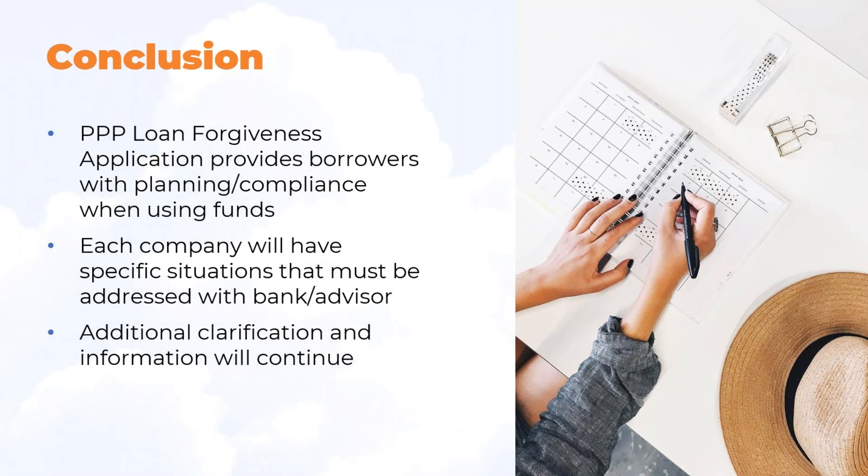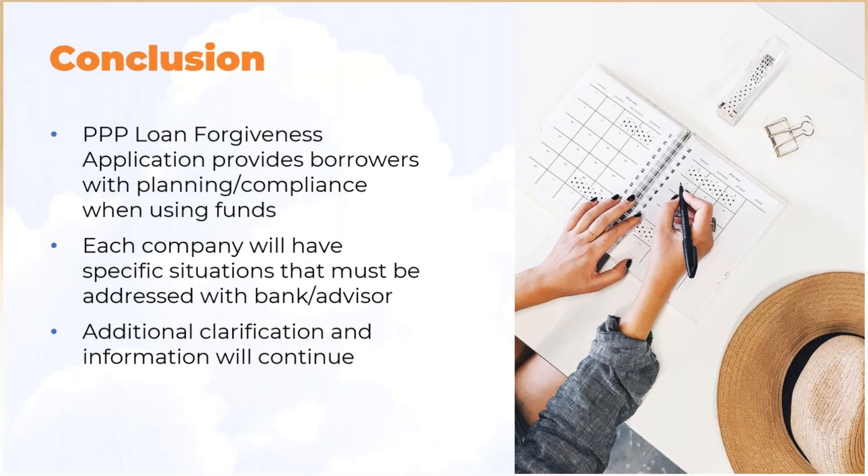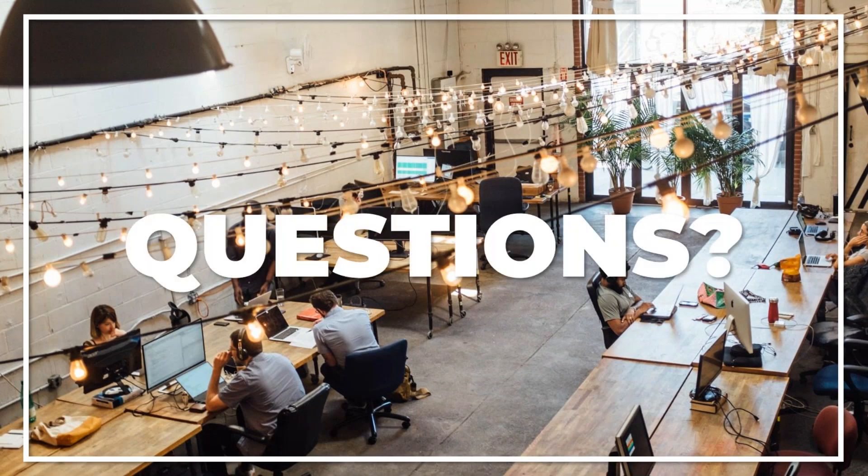In conclusion, the PPP loan forgiveness application provides the borrower with planning and compliance tools when using the funds, and each company will have specific situations to address with their lender. We know there will be additional clarification on this new law, and we will keep you up to speed as those changes happen. If you have questions, please type them in the chat or send an email after this is over and I will do the research for you.